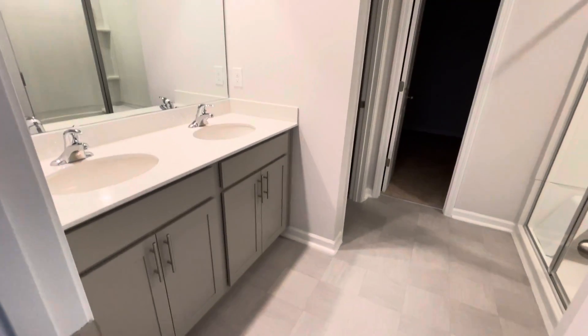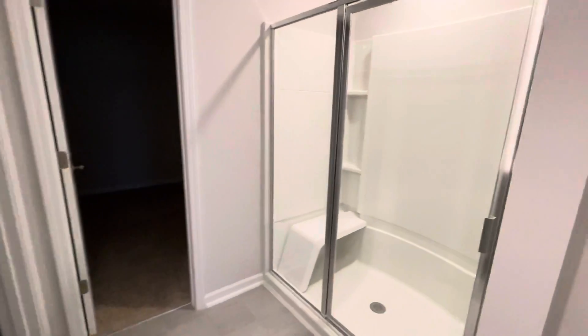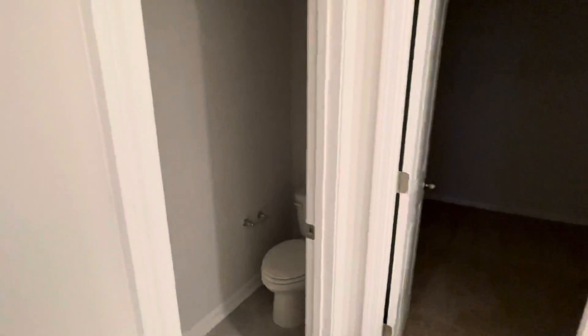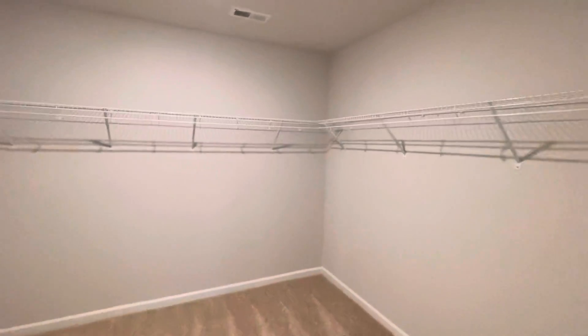This is the master bath. Dual sinks. A large five-foot oversized shower. There is another closet. Private toilet area. And then this would be the walk-in closet for the master.